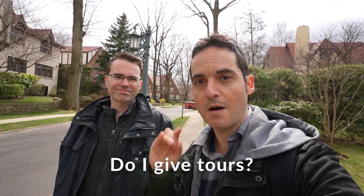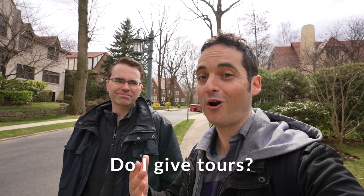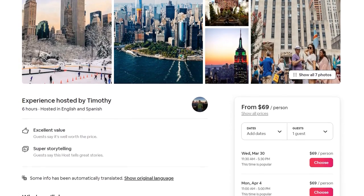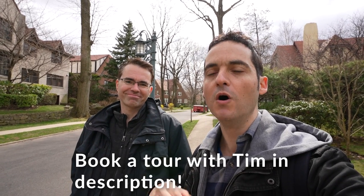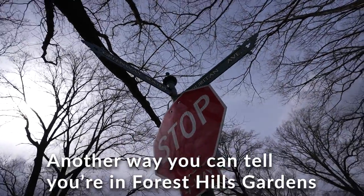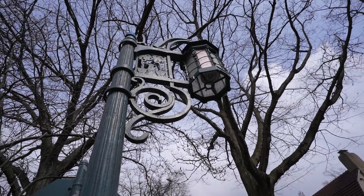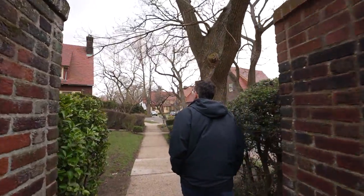The host mentions he doesn't give tours but plugs the local tour guide Tim, whose link is below. Another sign you're in Forest Hills Gardens: the street signs and old British country-village-style street lamps — you won't see those anywhere else in New York City.